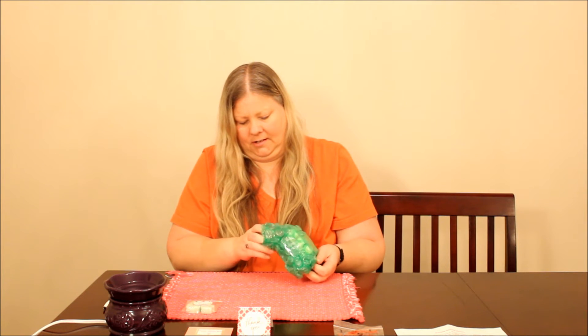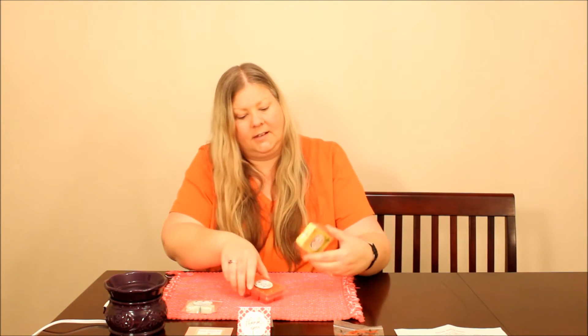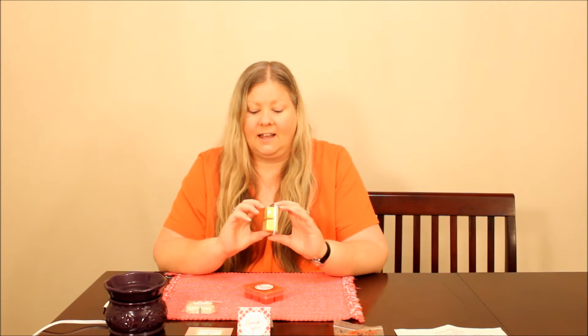I have a clamshell in Spiced Apple and a clamshell in Pineapple Fizz. These look really pretty — it's a pretty yellow wax. They use a Parasoy wax blend, and I am a huge fan of Parasoy. In almost every company I've dealt with, Parasoy throws the strongest — I just love it. With soy you can get maybe a level two or three, and Parasoy makes a creamy wax that throws amazingly. So I love companies that use Parasoy.